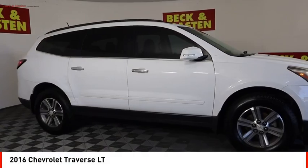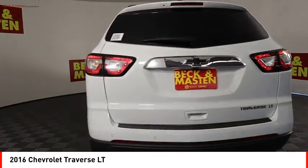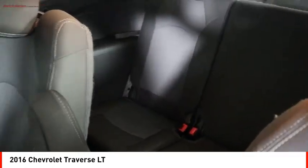Make a great choice today with the 2016 Traverse. The Chevy Traverse is more stylish than minivans and far more fuel and space efficient than truck-based SUVs. Crossovers like the Traverse are excellent family vehicles.